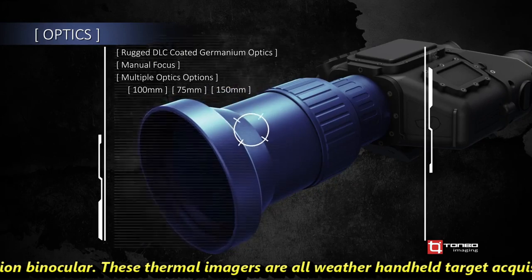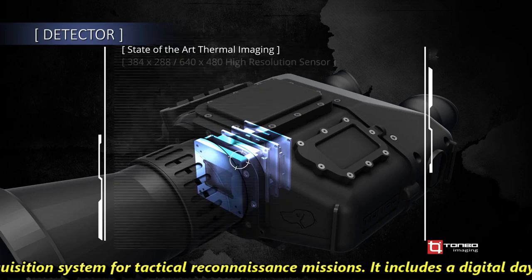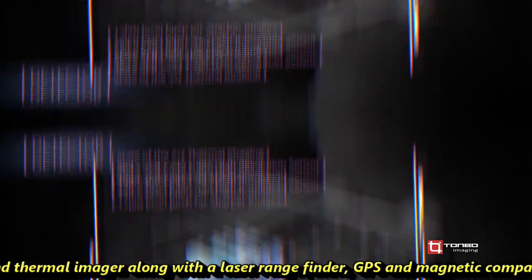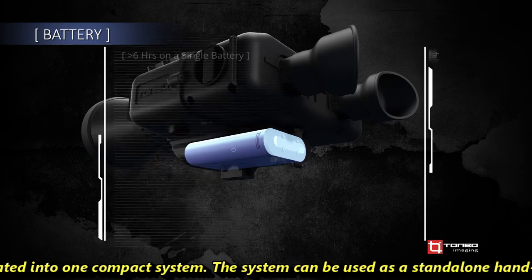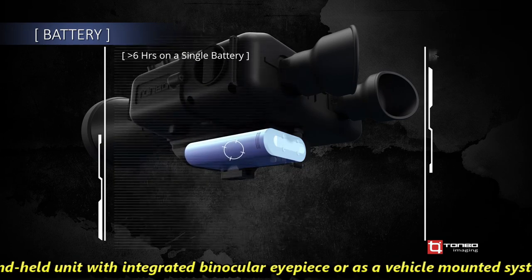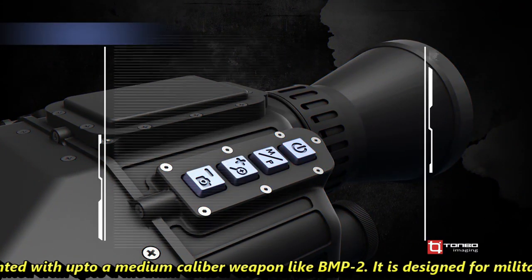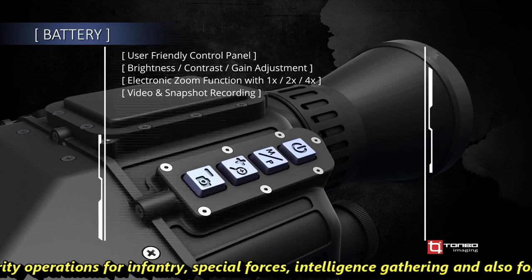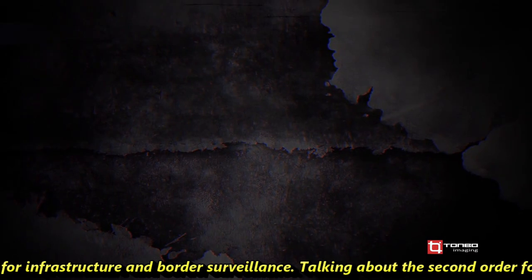These thermal imagers are all-weather, hand-held target acquisition systems for tactical reconnaissance missions. They include a digital day channel and thermal imager, along with a laser rangefinder, GPS and magnetic compass, all integrated into one compact system. The system can be used as a stand-alone hand-held unit with an integrated binocular eyepiece, or as a vehicle-mounted system bore-sighted with up to a medium-caliber weapon like the BMP-2. It is designed for military and security operations including special forces, intelligence gathering, and infrastructure and border surveillance.